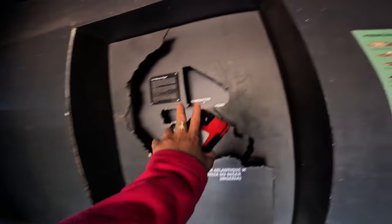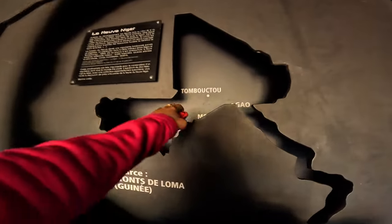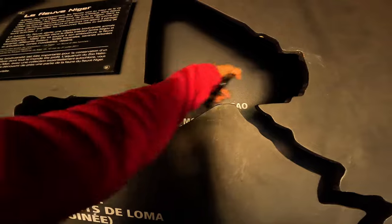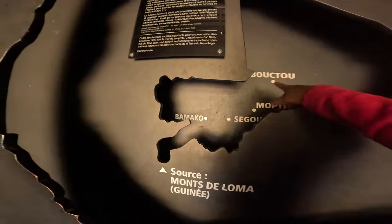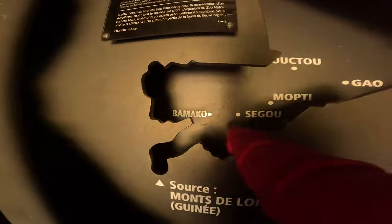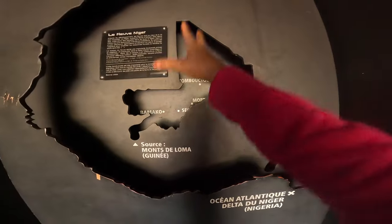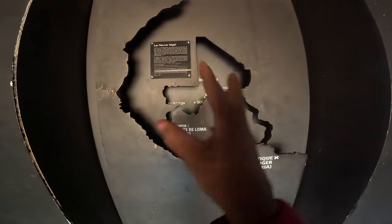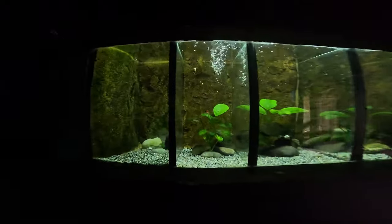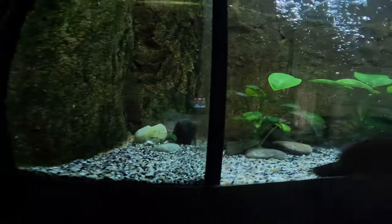Let's move along. This is the map of Mali — the biggest region in Mali is Timbuktu, right here, and we have Gao. The Timbuktu region is the biggest, followed by Gao, and we have Bamako, Ségou, and Sikasso. Gao and Timbuktu are the biggest regions — they are in the north. And here's more aquarium — these ones have plants and stones at the bottom, very nice.